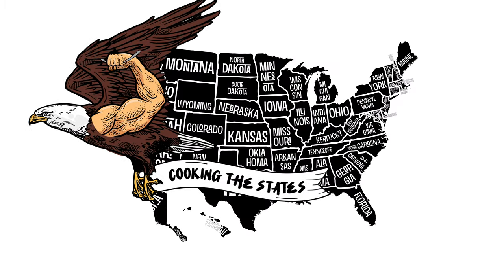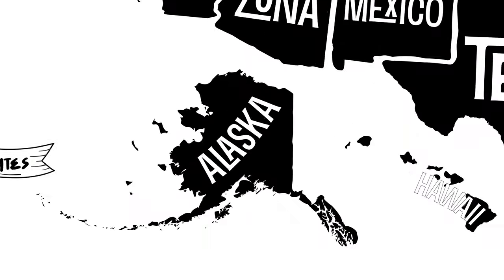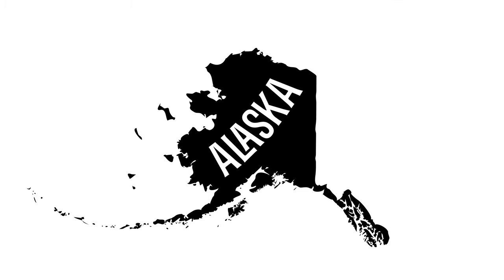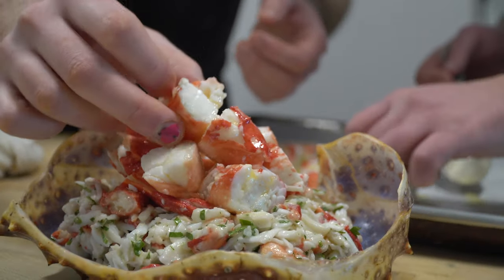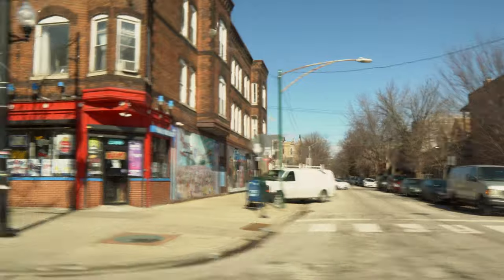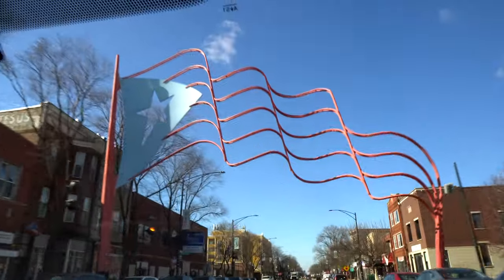Welcome to Cooking the States, where we cook a famous dish from a different state every episode in an attempt to discover the true identity of American food. Today we are paying homage to the last frontier by preparing a whole live king crab from scratch. To do so, we are going to take a field trip to my buddy Jason's kitchen to utilize his professional setup, and also just share the crabby love.